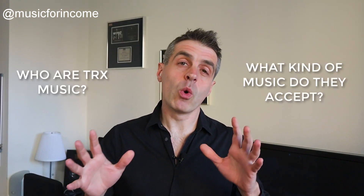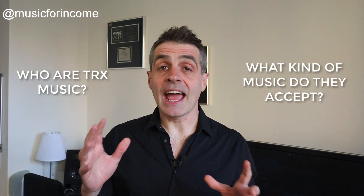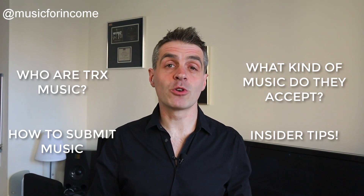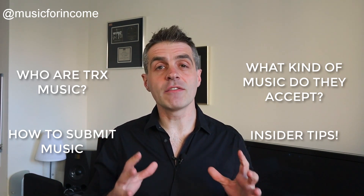I'm going to give you a full rundown of who TRX Music are, what kind of music they accept, how to submit to them, and some insider information from my phone call with one of their team as to the kind of thing they look for — and a very cool thing that they do that many other libraries don't, which may make your life a lot easier. Also if you want to make money from your music but aren't sure what I'm talking about right now, check out this video first where I'll walk you through everything you need to know to get started.